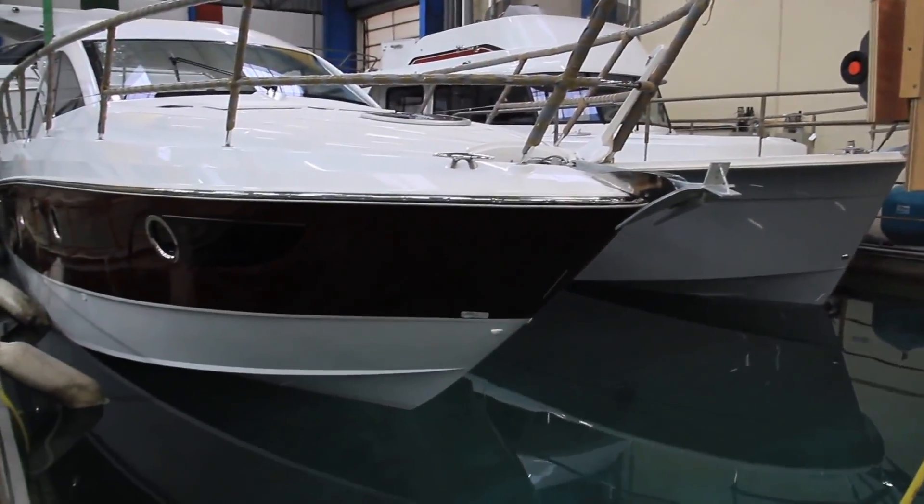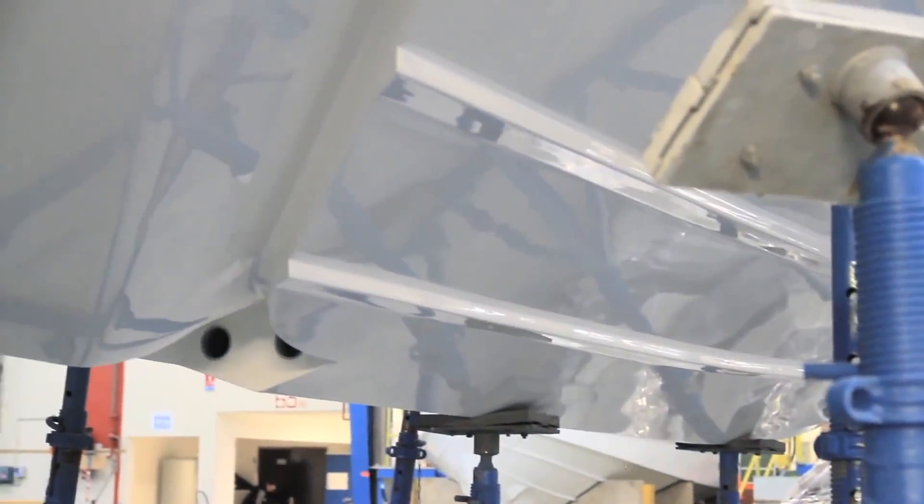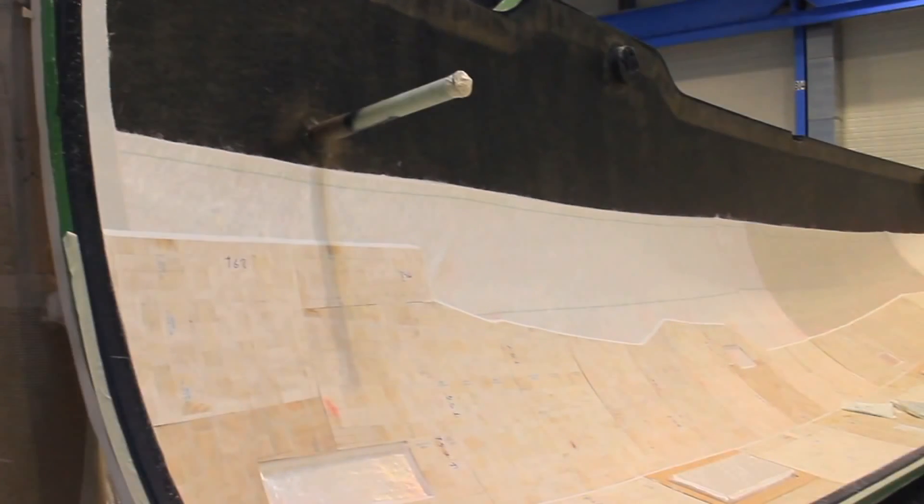The composition of each hull utilizes roughly the same process. The first layer is a gel coat, 22 mils in thickness, then a vinyl ester resin skim coat, and depending upon the model, varying layers of fiberglass and resin, then coring, then layers of fiberglass.